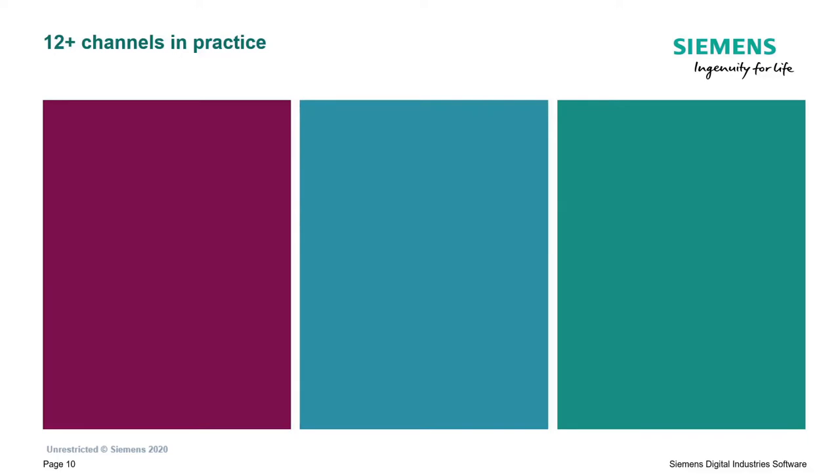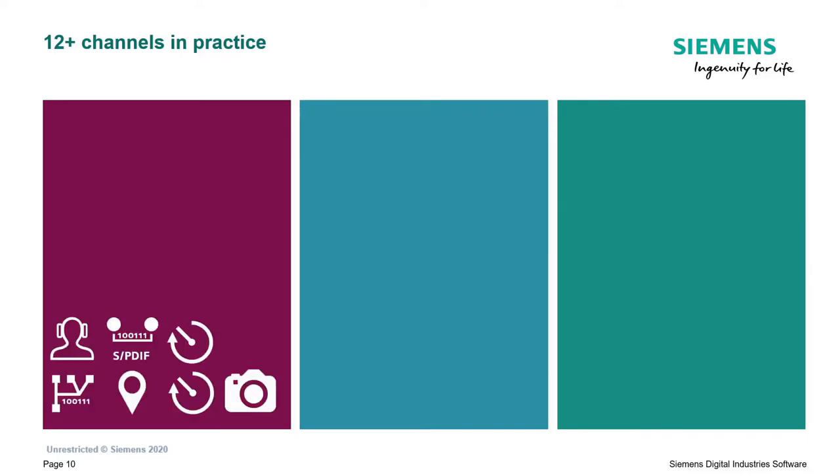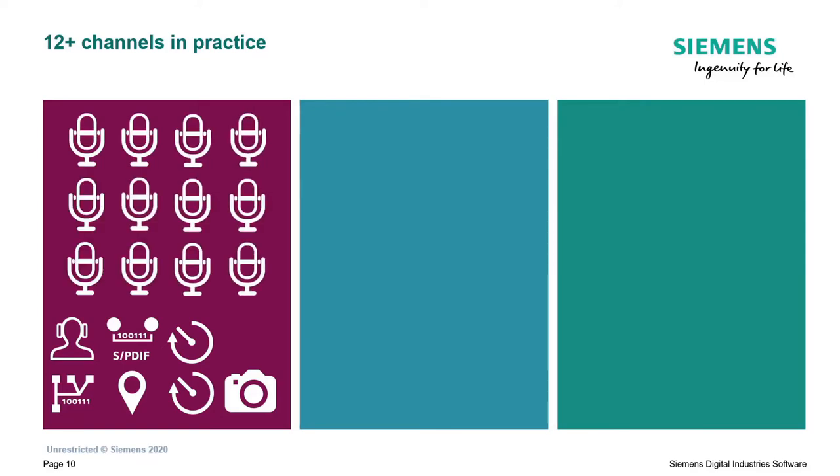So what do the 12-plus channels mean in practice? Let's look at the first setup. We start with a baseline that includes the binaural headset, binaural head, two analog tachometers, CAN, GPS, and camera - that's always measured across all three setups. On top of this baseline, you can connect 12 ICP microphones. That's a fairly nice system - for example, for sound power measurement you can already measure quite a lot.